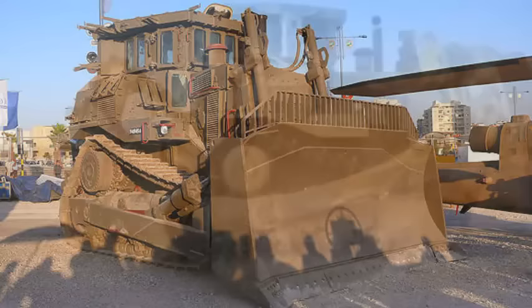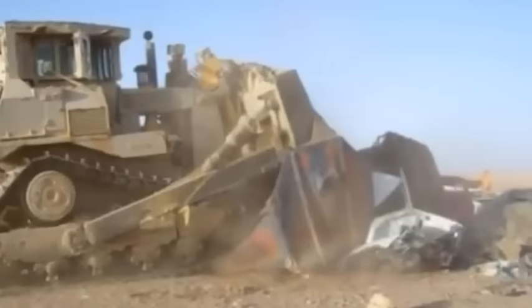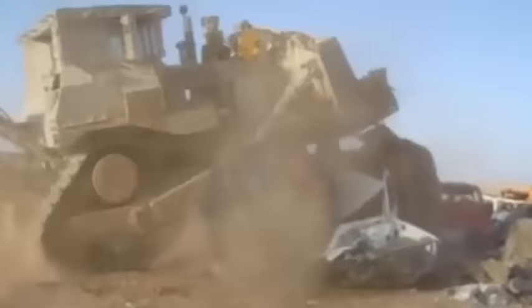A new armored cab was mounted on the vehicle's frame. This add-on armor kit requires no modification to the vehicle structure. Ergonomically positioned armored glass provides maximum ballistic protection with high visibility in all directions. The engine compartment is also armored, and the large dozer blade acts as additional armor. The overall weight of the machine increased by 6,000 kg, but this has no effect on overall performance.